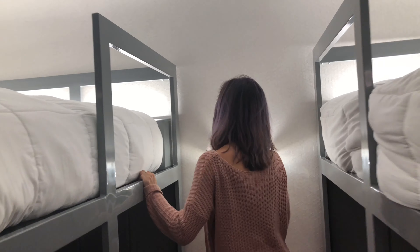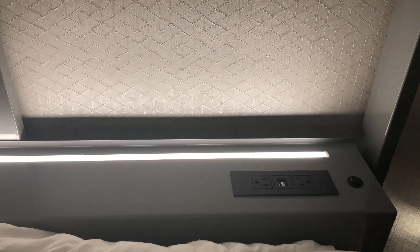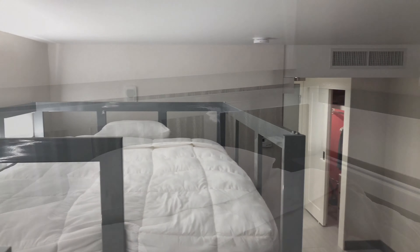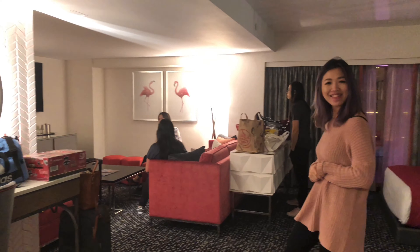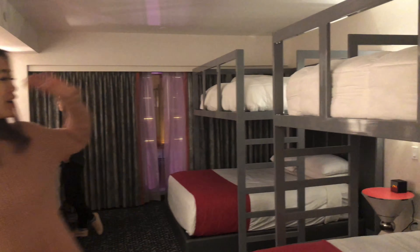One of the things that they have here which is really nice is there are plugs up here — two plugs here and two plugs here, super convenient for those staying on top. We can do two on bottom and one on top. And that will complete our tour of the double bunk bed room.